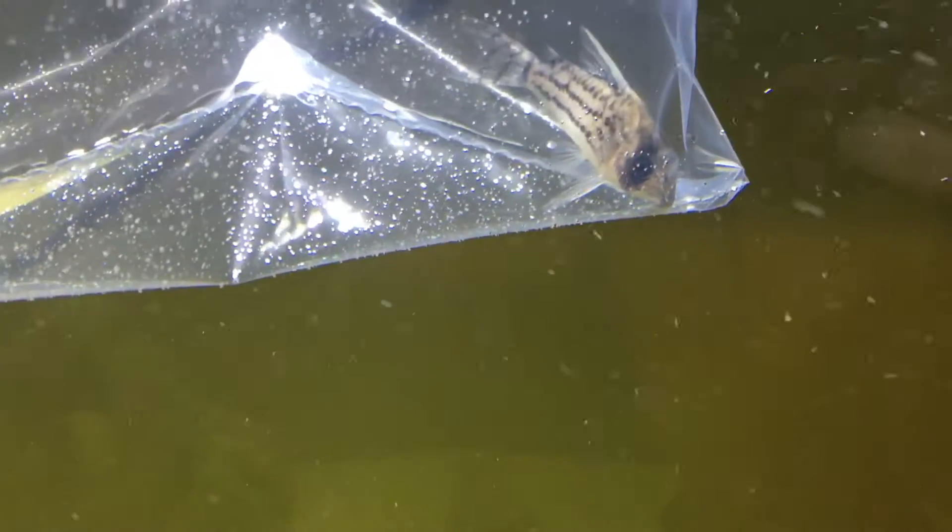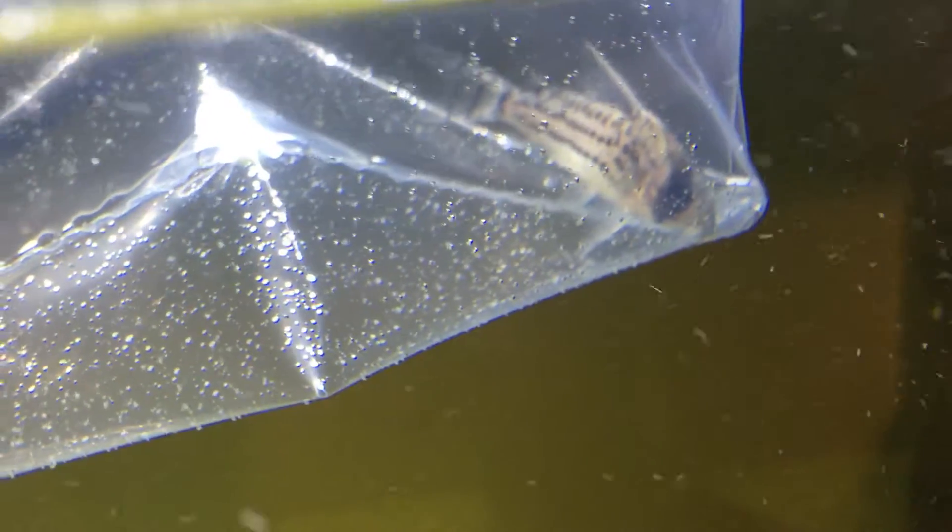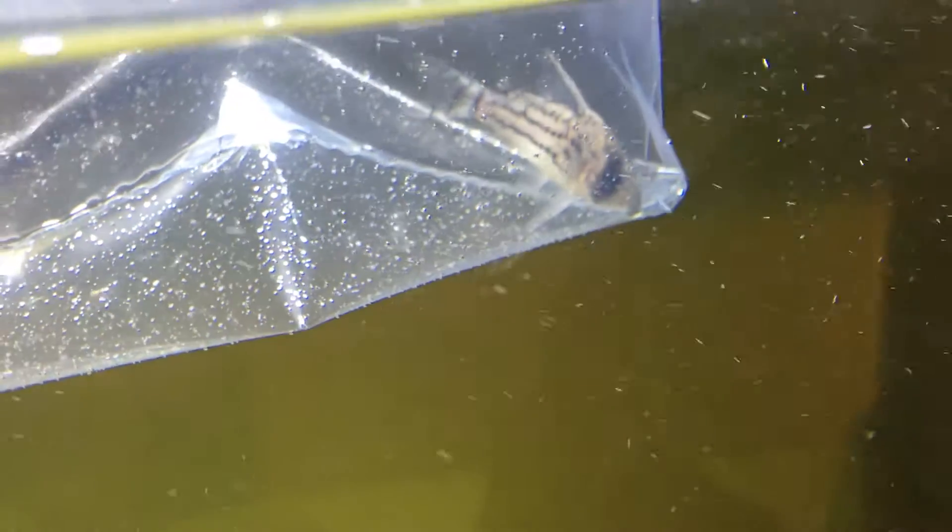OK, we've got a new Cory to go in the fish tank, but I'm not too sure what type it is. The guy in the pet shop told me, but I forgot now. So if you know what he is, hit me up in the comments to save me googling it.